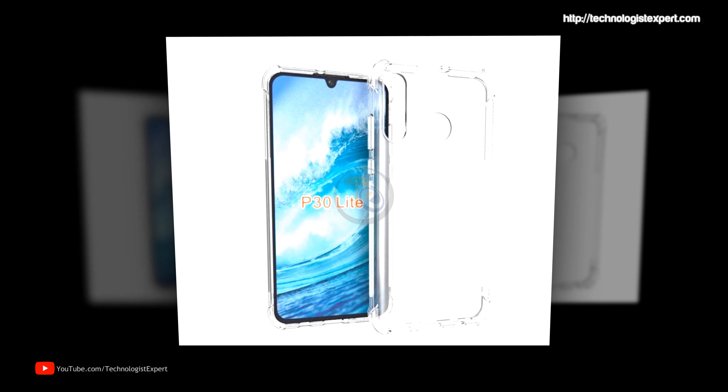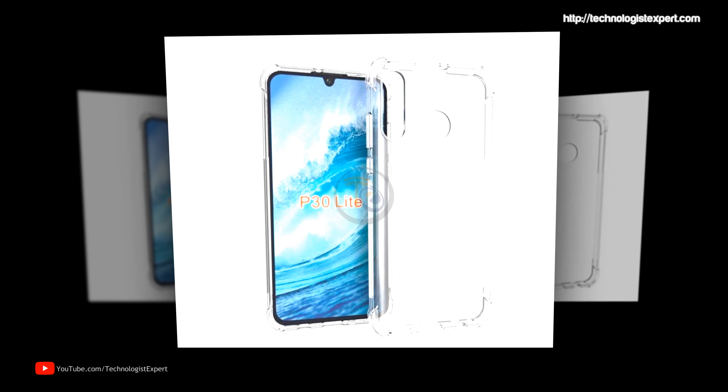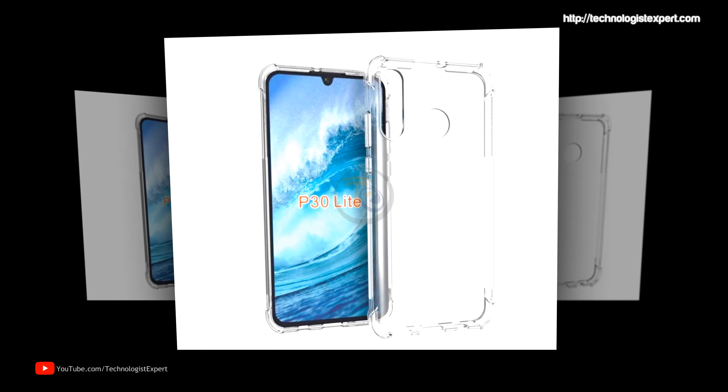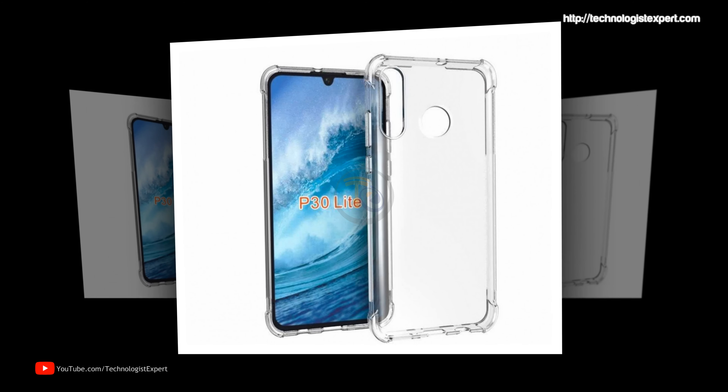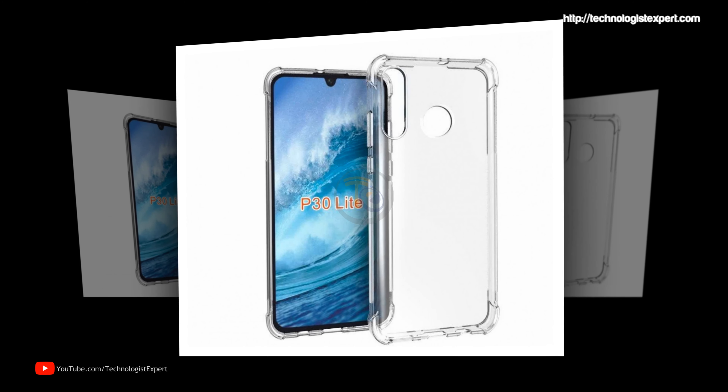The biometric sensor will be located on the back side of the smartphone. The announcement date and price of the Huawei P30 Lite have not been reported.